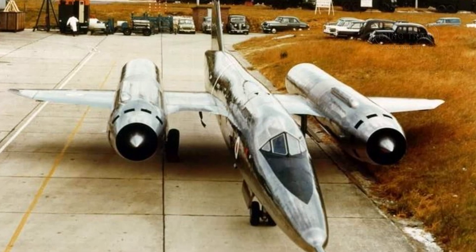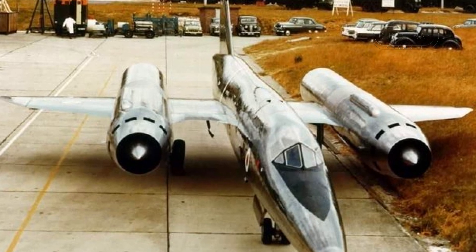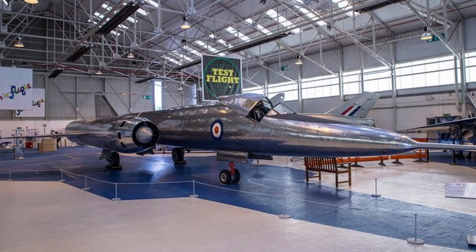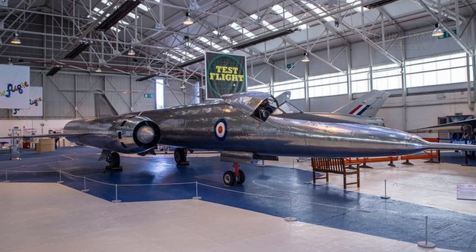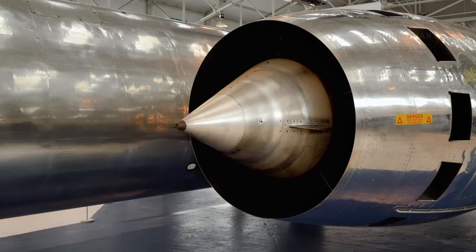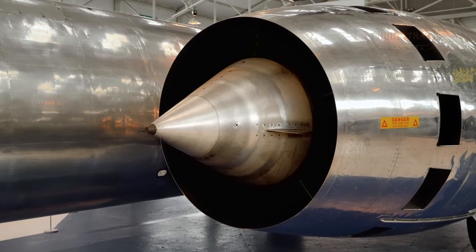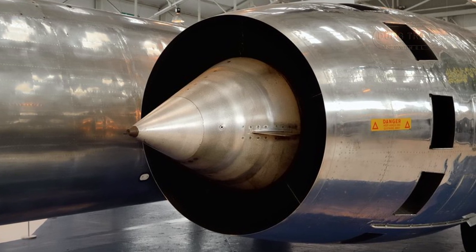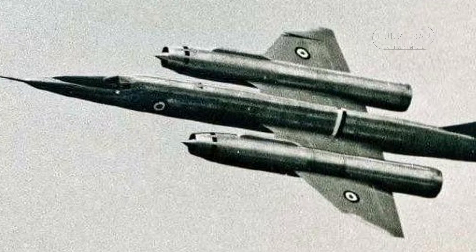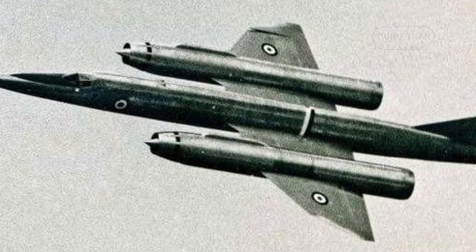One of the primary purposes of the Bristol 188 was to study the effects of prolonged exposure to kinetic heating in supersonic flight. The aircraft was designed to fly for extended periods with its skin temperature reaching 570 degrees Fahrenheit. Unlike most aircraft made of light aluminum alloys, the Bristol 188 extensively used stainless steel, which could withstand greater kinetic heating limits. It also featured a special cockpit refrigeration system to protect the pilot from the extreme temperatures.